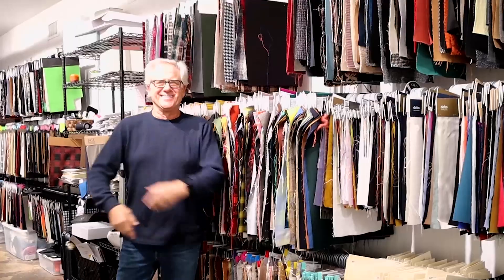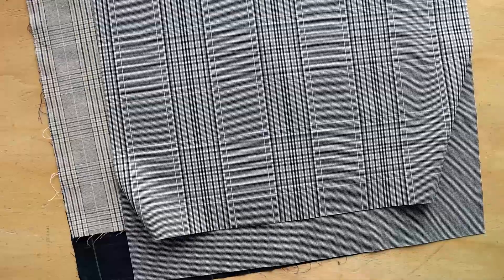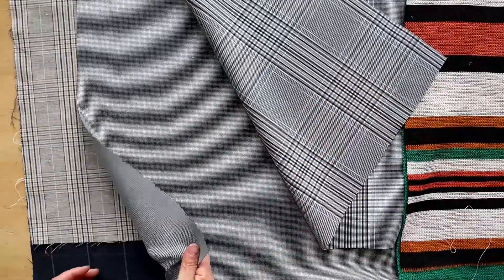We recently met with their Los Angeles agent Phil Fox of Fox Fabrics. Let's take a quick look at a few of the innovative and sustainable fibers Ria Pelt uses in their fabrics.